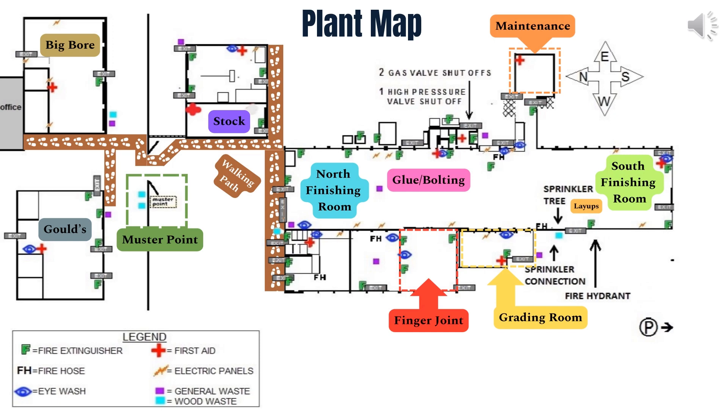For emergency situations, each room is equipped with essential safety measures, including first aid kits, fire extinguishers, and eyewash systems. In the event of an evacuation, the designated muster point can be found at the yard fence line.